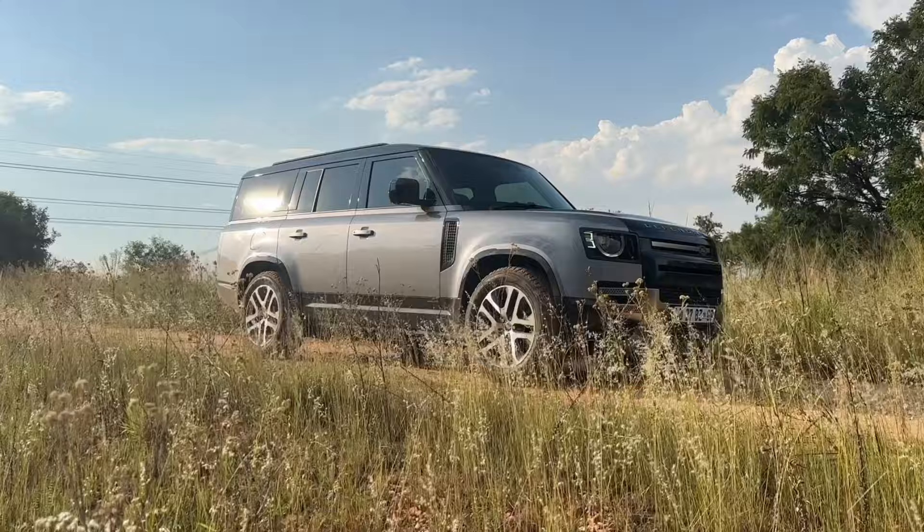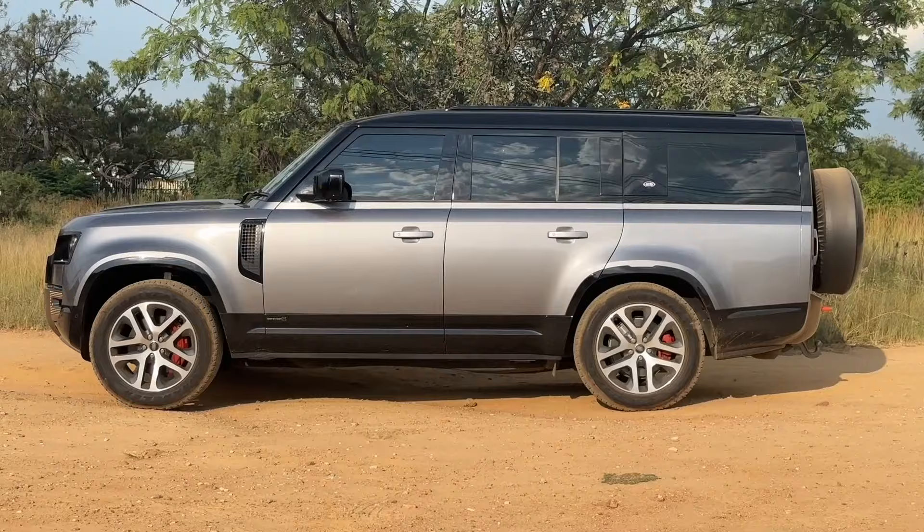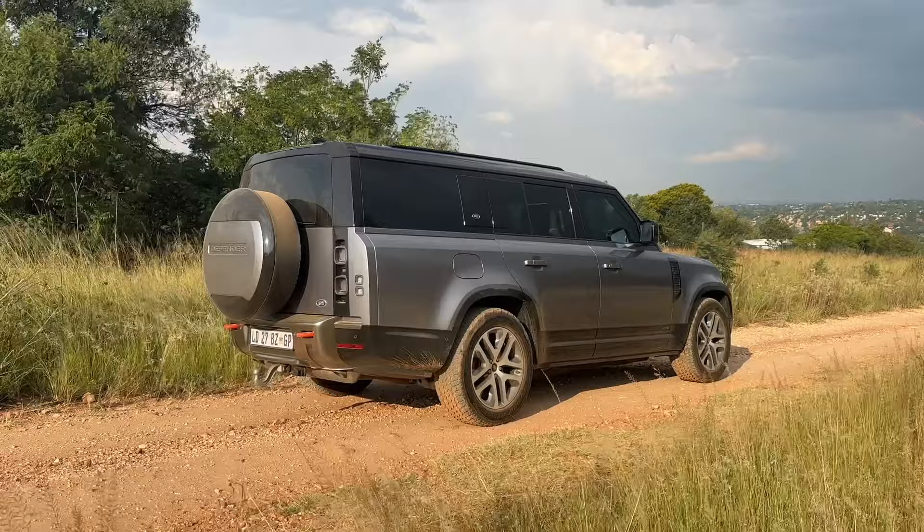Today you're going to be watching the review of the Land Rover Defender. For those of you that have watched before, you'll probably think 'Greg, you've already reviewed the Land Rover Defender, why are you doing it again?' Well, you'll notice there are several headrests back there — that's because this is an eight-seater, this is the Land Rover Defender 130. This thing is massive; I've never driven a car this big. It's longer than bakkies in general — it's about 5.3 meters in length. The only thing that comes close is maybe the Jeep Gladiator, which is already a ridiculous car in its own right.